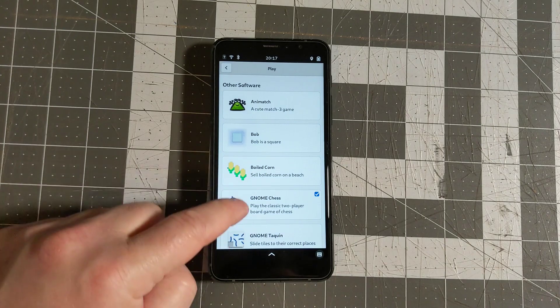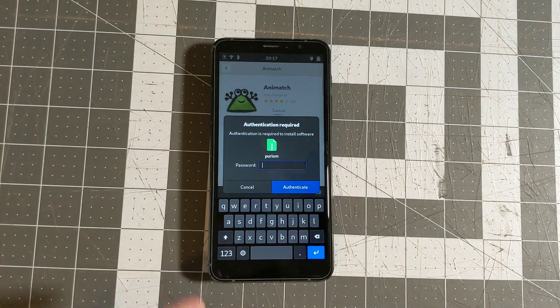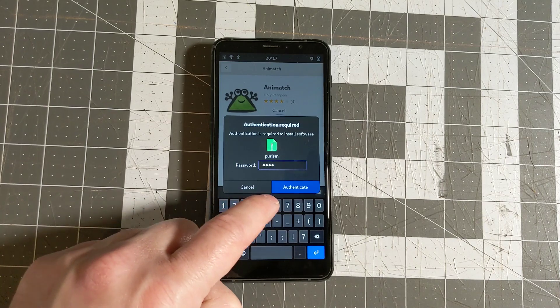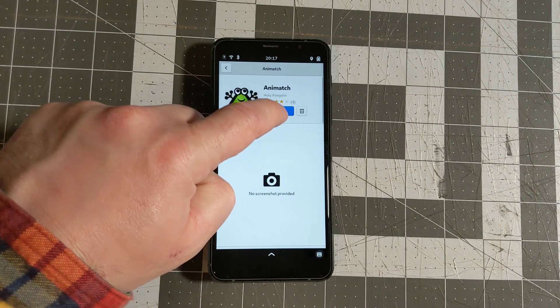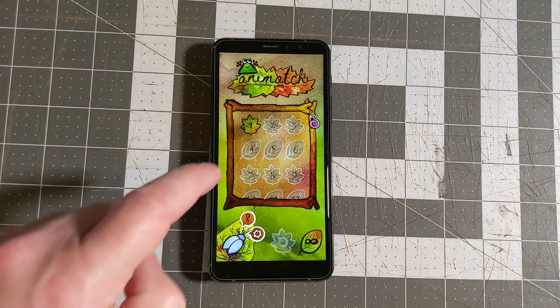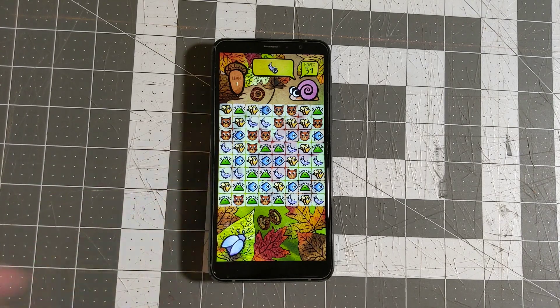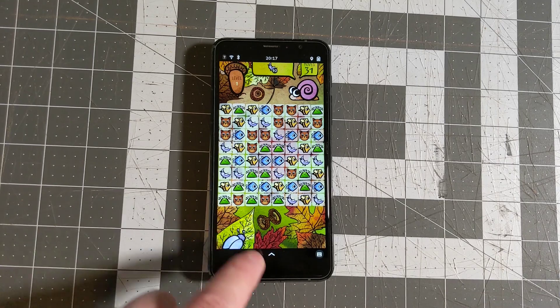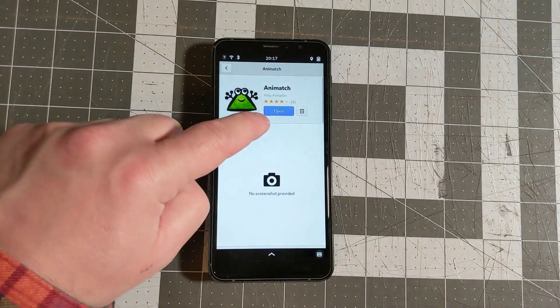Let's see if we can install something. Animatch is probably going to run reasonably well on this. I'll go ahead and poke install, type in the default password, and it's downloading and installing. We'll go ahead and open that up — we have a splash screen — and that works fine with reasonably smooth animations. Swipe up from the bottom to close the app. Being able to install and run apps works better than it had previously.